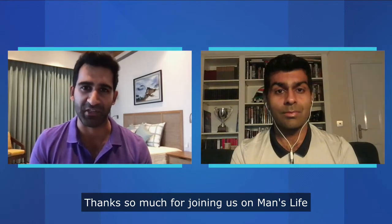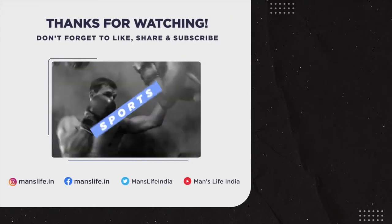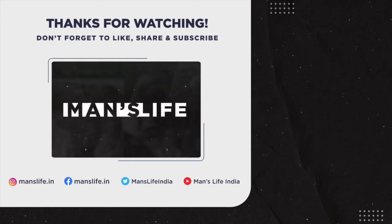Thanks so much for joining us on Man's Life. It's been awesome to have you here. For more great content from the world of sport, entertainment, lifestyle and auto, head across to manslife.in.